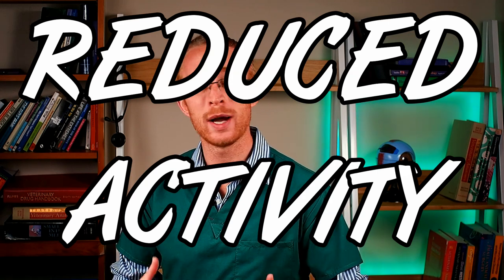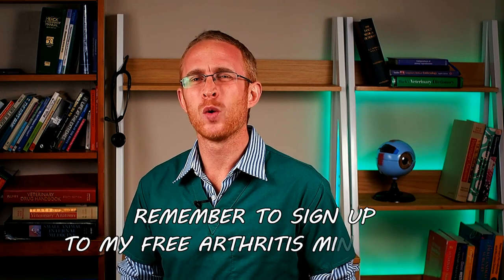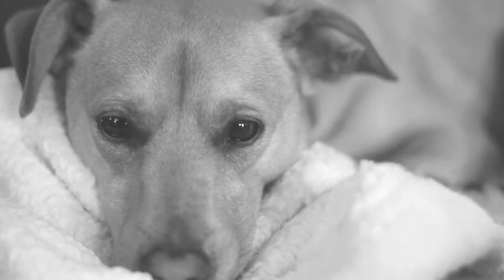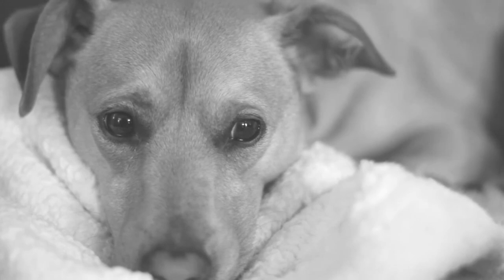Moving on to activity levels — the first one here is a general reduction in activity. It might be that your dog was always pottering around the house, wandering around sniffing the garden, but they now seem to be spending more time lying down or resting. Tied to this, the next symptom is sleeping more. If it hurts to move, you don't move, and if you're not moving you might just go to sleep. Dogs will also appear to be sleeping as a way of reducing their interaction.